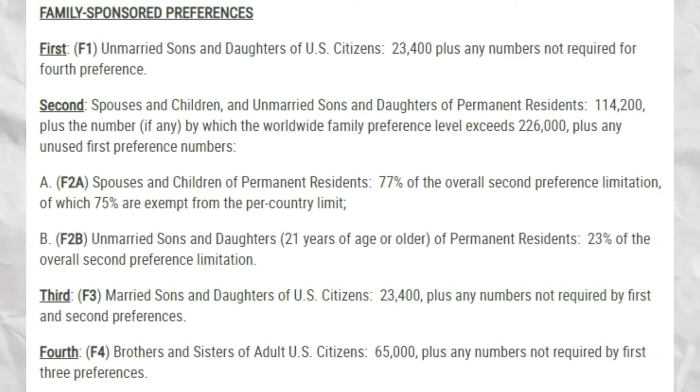This is the family sponsor preferences chart. If your paper shows F1, you're an unmarried son or daughter of a U.S. citizen. If you are in F2A category, it covers either a spouse of a green card holder or underage children of a permanent resident. F2B covers unmarried sons and daughters 21 years of age or older of a permanent resident. F3 category means you are married sons and daughters of a U.S. citizen. F4 category is for brothers and sisters of an adult U.S. citizen.